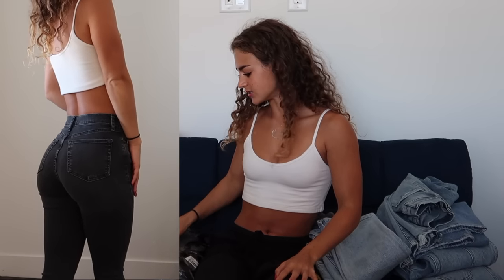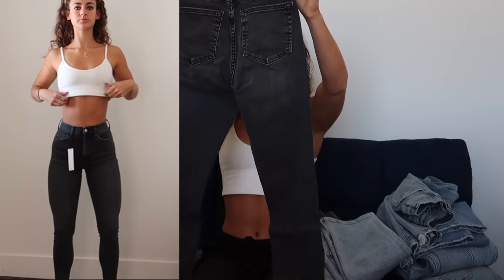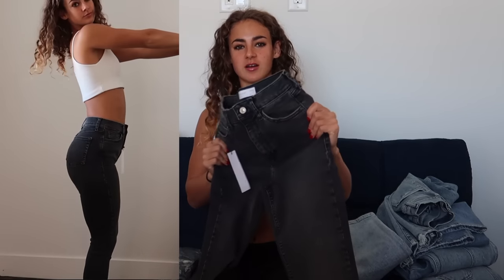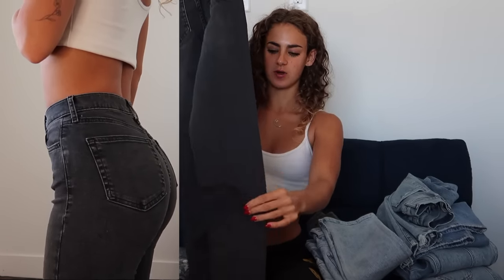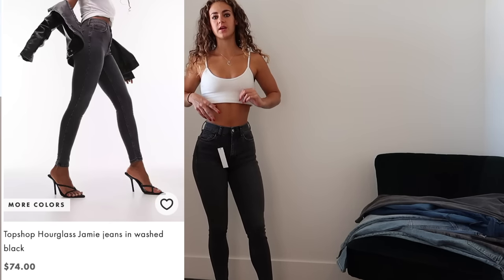The last brand I have to show you guys is Topshop. I used to wear Topshop early in college all the time and outgrew the size 24 I had, so this is my first time trying them again in about a year and a half. My roommate Lena wears them all the time and they look so good on her. These are the Jamie style in a size 25, in a black wash, length 32. Here are the Jamie jeans — this is my first time trying the Hourglass Fit and I definitely love it. So much easier to get on than I remember the classic Jamie jeans being in college.